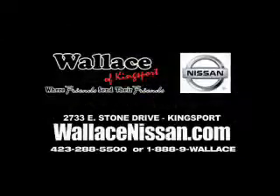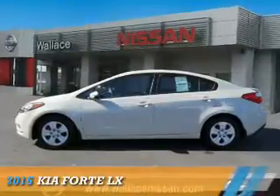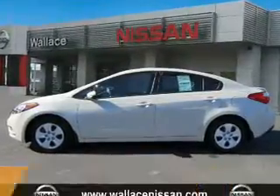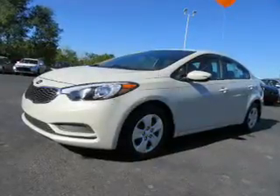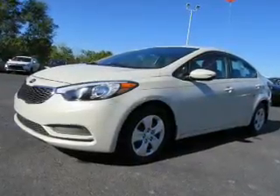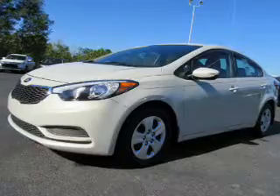Wallace Nissan of Kingsport, where friends send their friends. Presenting the 2015 Kia Forte. It's powered by front-wheel drive, a 1.8-liter four-cylinder engine, and a six-speed automatic transmission.